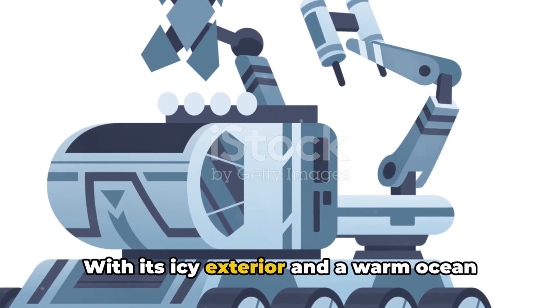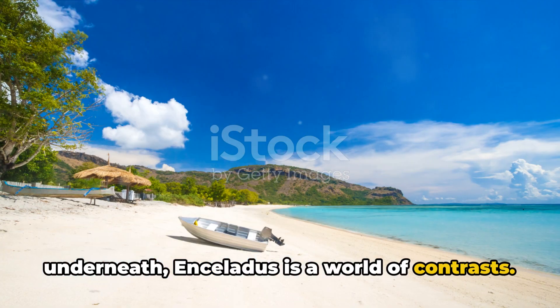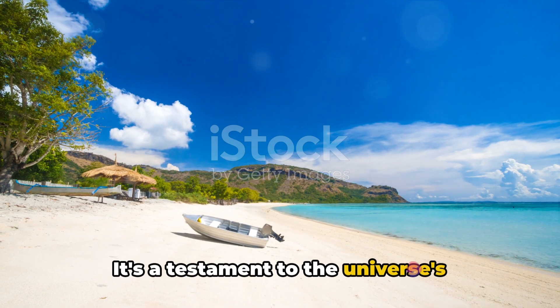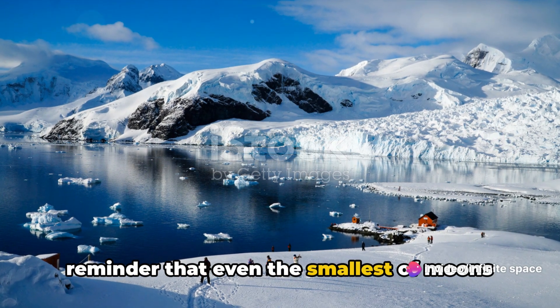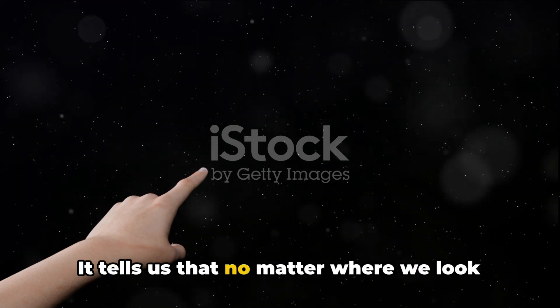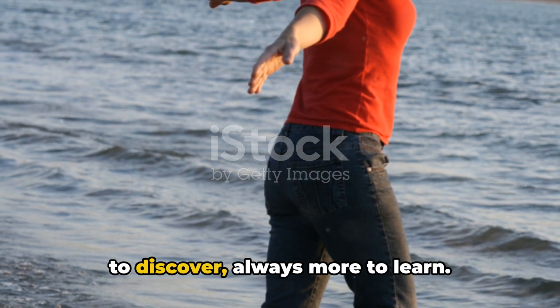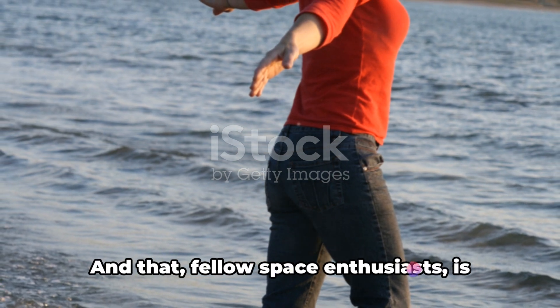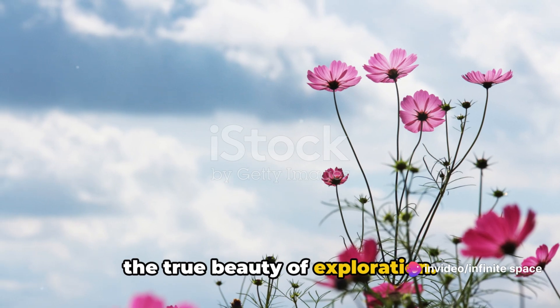With its icy exterior and a warm ocean underneath, Enceladus is a world of contrasts. It's a testament to the universe's capacity for wonder and surprise — a reminder that even the smallest of moons can hold the biggest of secrets. It tells us that no matter where we look in this vast cosmos, there's always more to discover, always more to learn. And that, fellow space enthusiasts, is the true beauty of exploration.